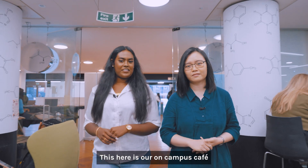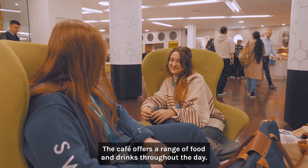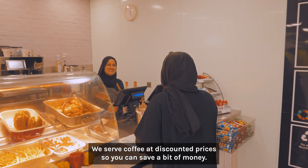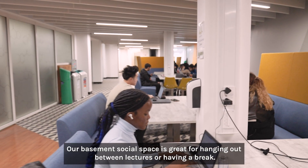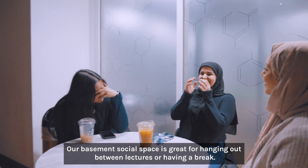This is our on-campus café, which has won many awards for its sustainability. The café offers a range of food and drinks throughout the day. We serve coffee at discounted prices so you can save a bit of money. Downstairs we also have another social space for students, the HIFE — our basement social space, great for hanging out between lectures or having a break.